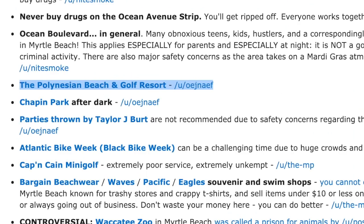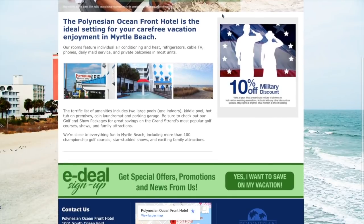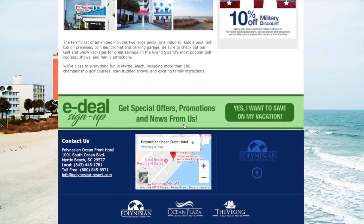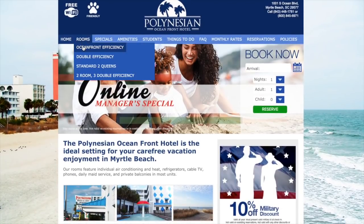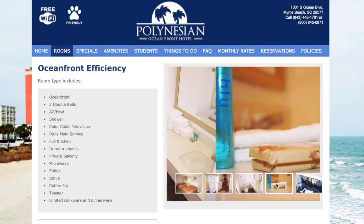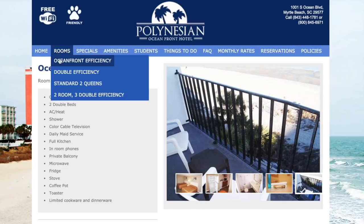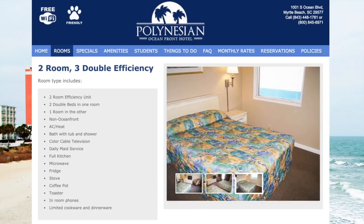Let's see what they offer and the photos they present, and from there we'll go to individual reviews found online. This is the Polynesian Oceanfront Hotel — a pretty straightforward boilerplate hotel website. Let's go to the rooms and see the oceanfront room. These rooms look fairly clean; they are affordable rooms, not the high-priced rooms you'll see in newer resorts. These photos are what you'd expect to get for the price you're paying.